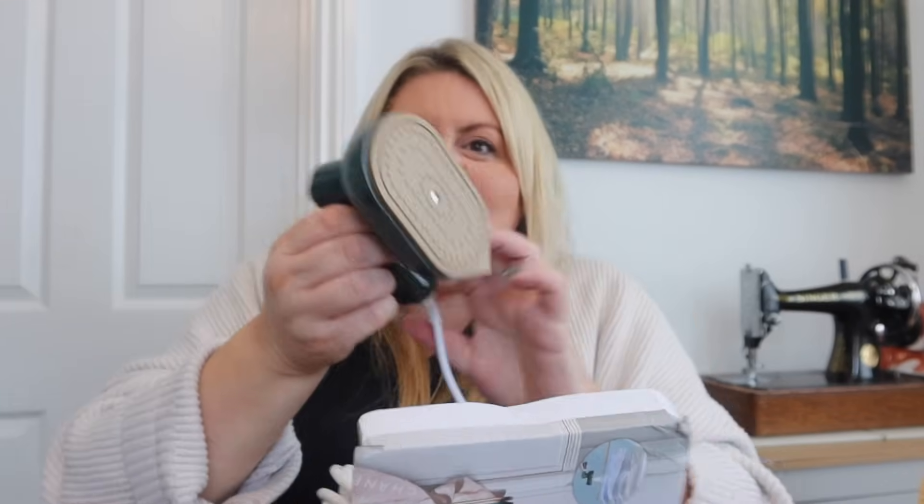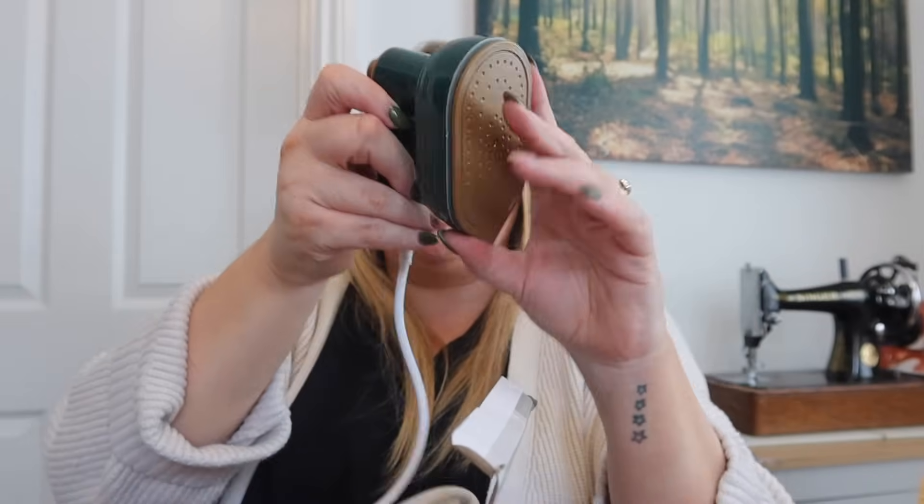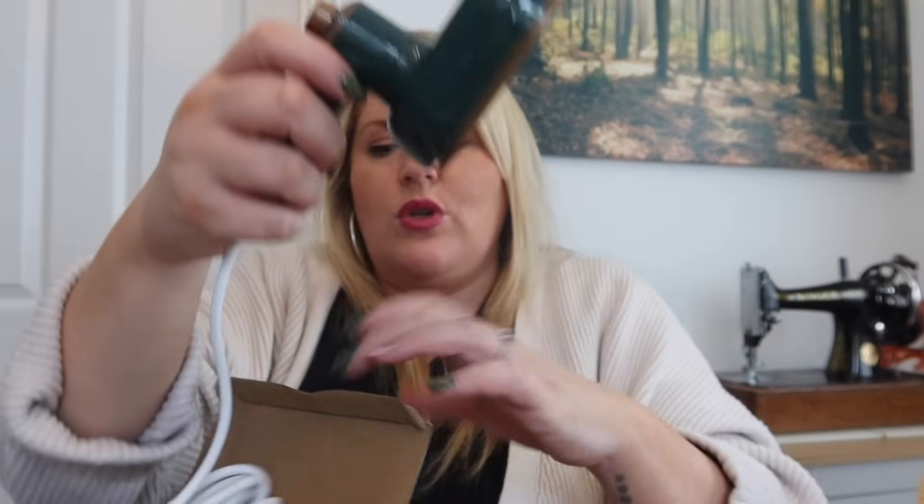The next item is the cutest little travel iron. It's got a little jug for water — a travel steam iron, look how dinky it is. It's perfect for your suitcase and it swivels too. I think it was around six pounds, and I really like the green color.